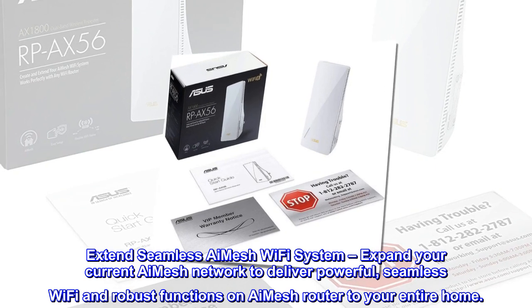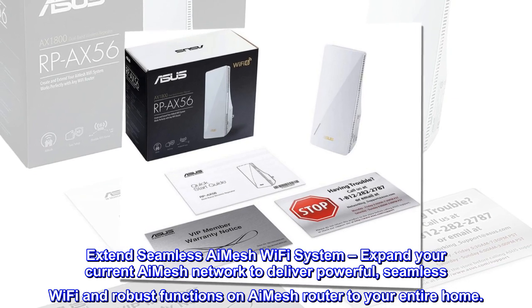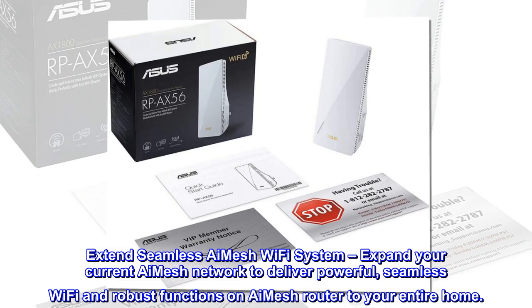Extend your seamless AI Mesh Wi-Fi system. Expand your current AI Mesh network to deliver powerful, seamless Wi-Fi and robust functions from your AI Mesh router to your entire home.